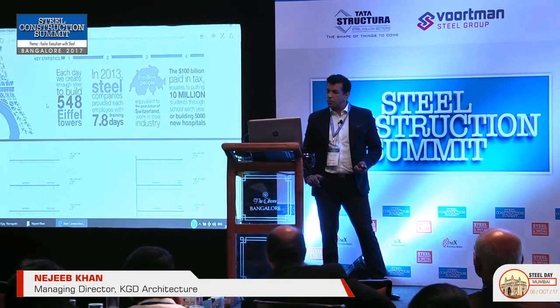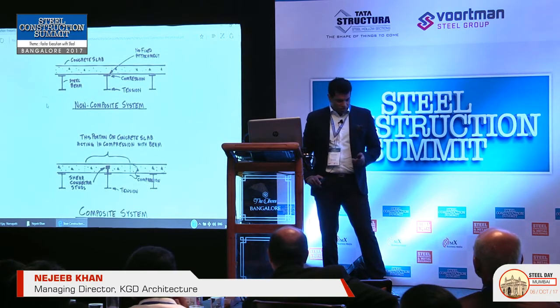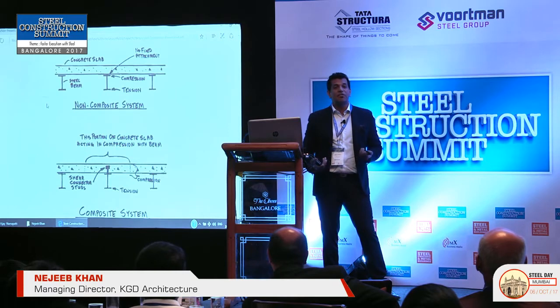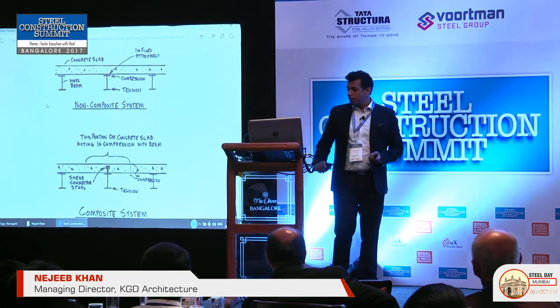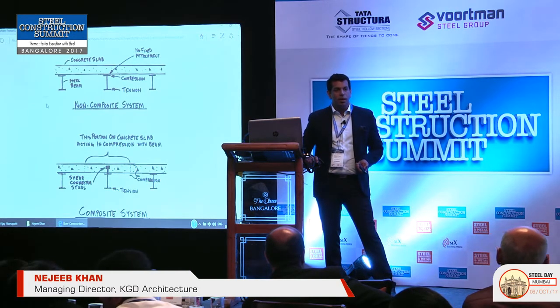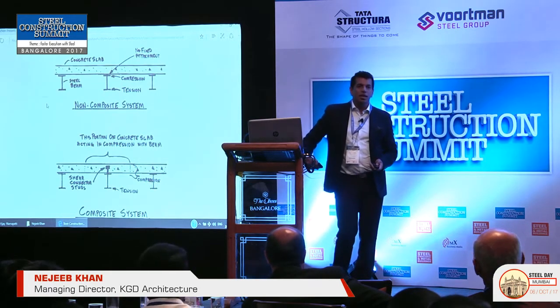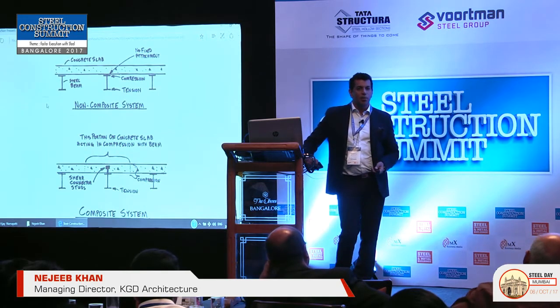One interesting point is that every day we are making enough steel to create at least 548 Eiffel Towers. There is so much steel manufacturing in our world, and yet there is less steel construction in India. That was my primary question when I started practice here almost 10 years back. Prior to that, I was doing a lot of work in the US for almost 12 years, doing a lot of steel buildings. When I came to India, there were very few steel buildings and only 4 or 5 fabricators in India.